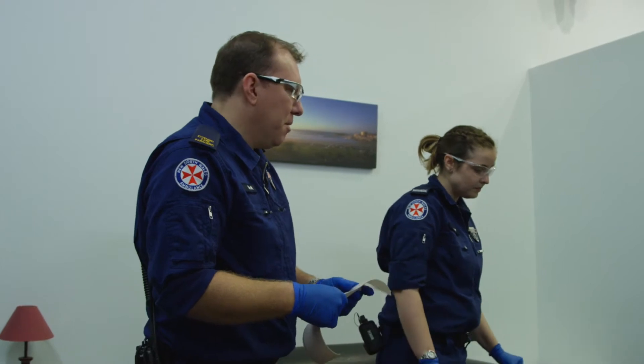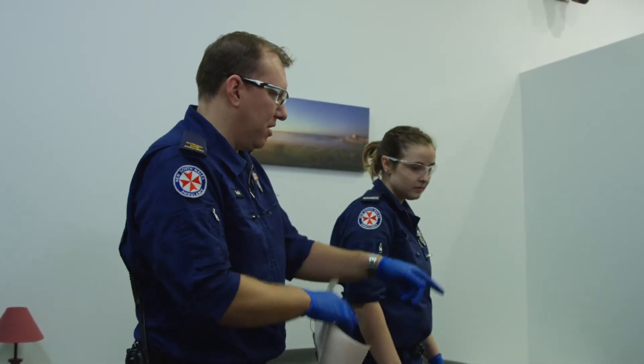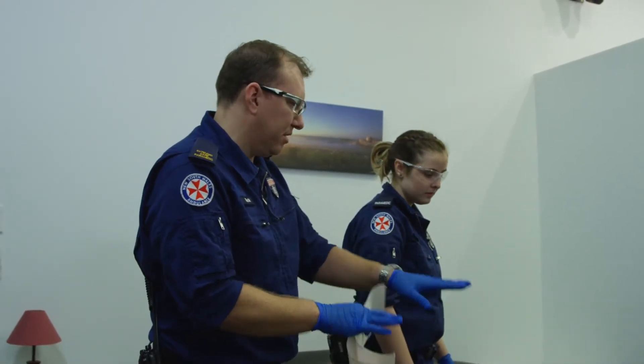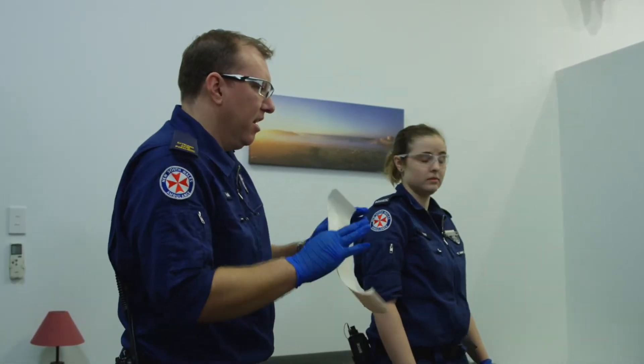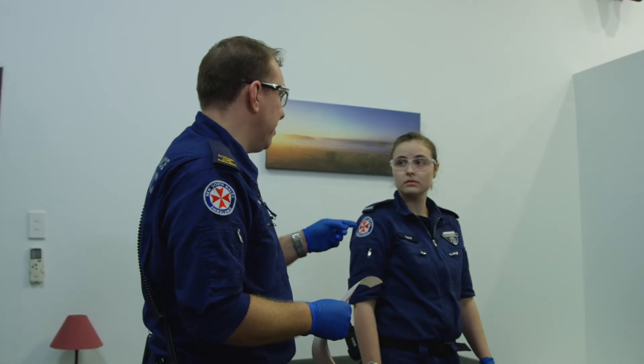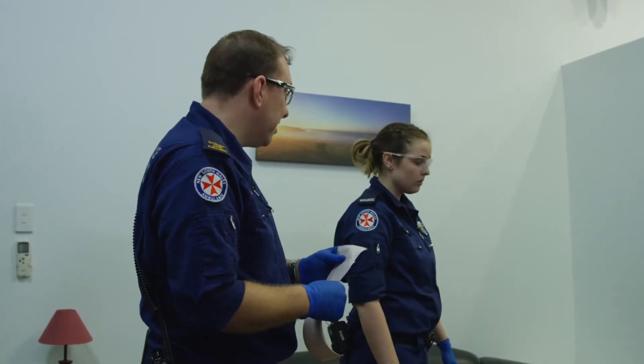Excellent. Okay, so plans. Elise, you and I are going to roll Rod onto his back so we can monitor him a bit more. I've got my non-invasive monitoring on my LifePak 15. Then I'll start some atropine and, Jess, in the meantime, could you start an adrenaline infusion for me please? No problem.